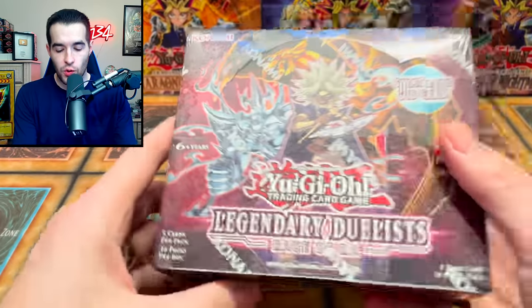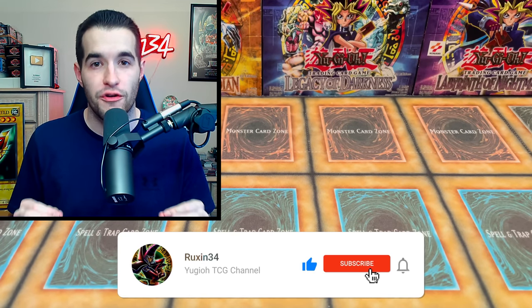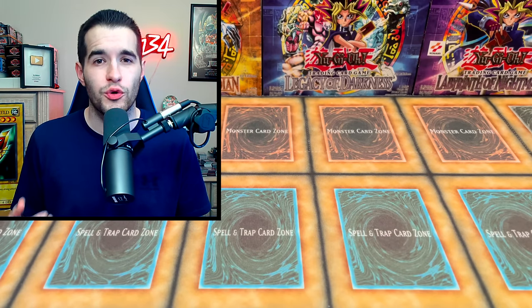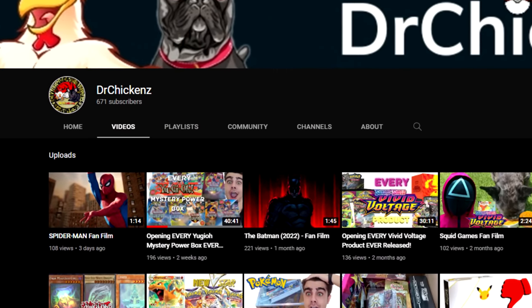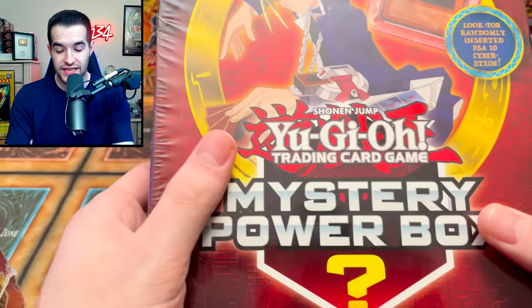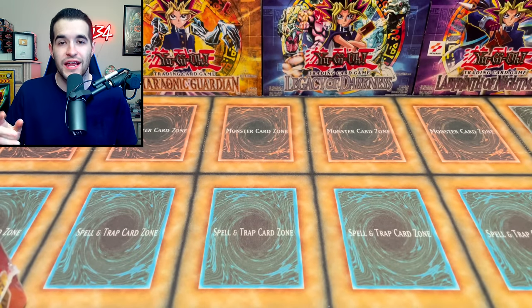Before we get into the opening, I'm giving away this Legendary Duelist Rage of Ra booster box. All you have to do is like this video, be subscribed, and let me know what you want to see from the mystery boxes - your favorite mystery box, if you hate them, if you think they're worth it. Also I need to shout out DrChickens on YouTube. He hooked me up with this booster box - make sure you guys go check him out. His YouTube channel has over 600 subs and he helped me acquire this pretty tough to find mystery power box. The link will be in the description and in the pinned comment.